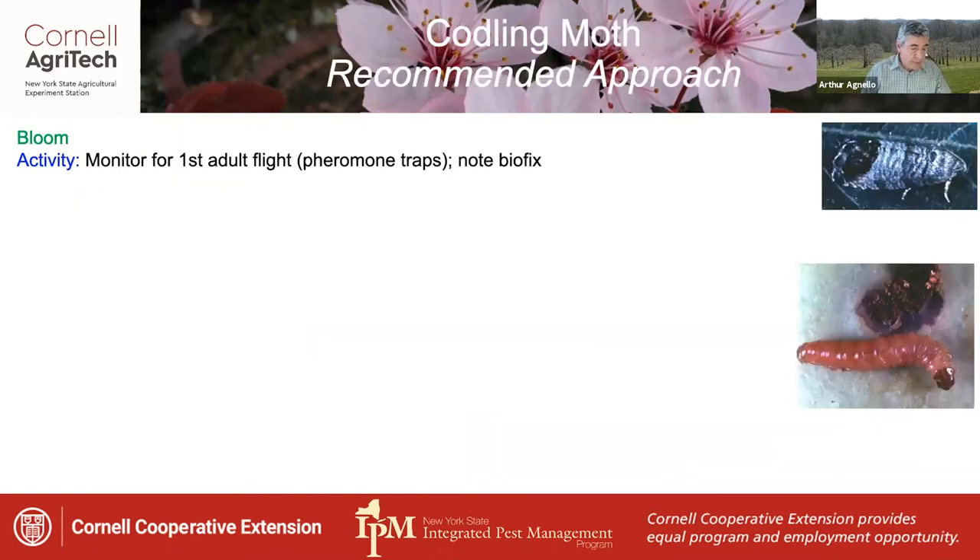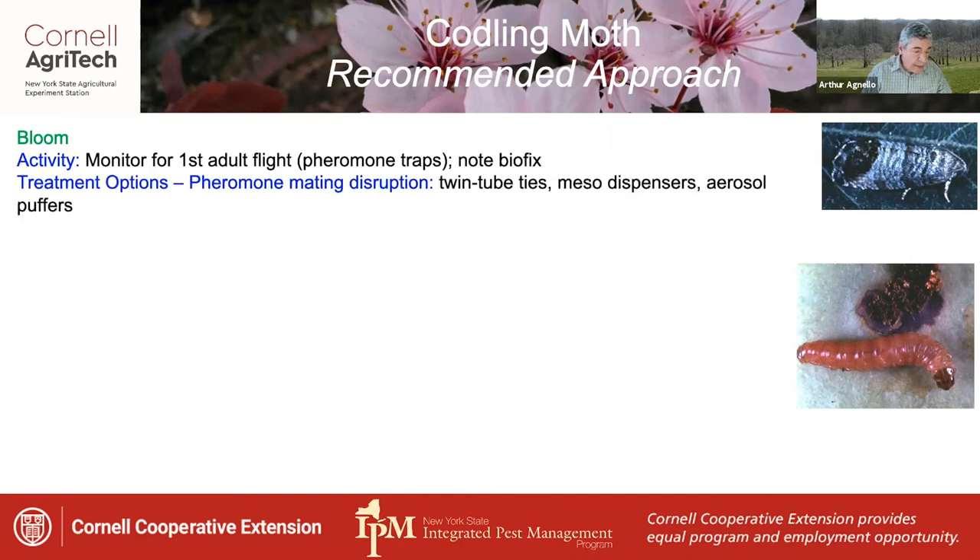Codling moth adults begin flying at bloom, at which time you should be monitoring pheromone traps for the first adult flight — which you should note. Treatment options during this period focus on mating disruption using twin tube ties, meso dispensers, or puffers. Additionally, in high risk blocks, consider a codling moth OFM virus product as a complement.